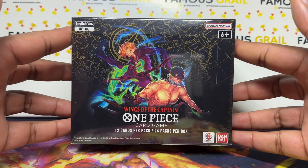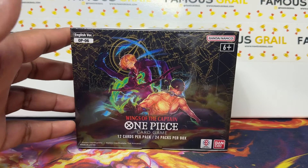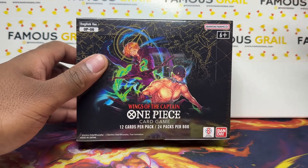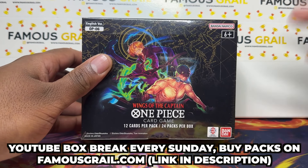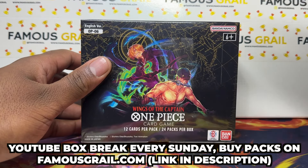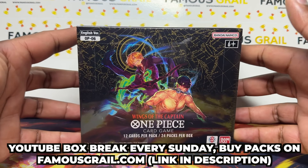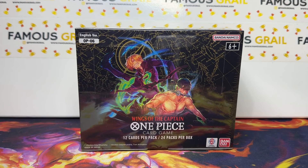In today's video we're opening the Wings of the Captain OP06 box. I got this one from my local store. We've been selling these on our store at retail — we already did a retail release and I've been saving product for you guys. I'm also chasing the Zoro manga. Since I've opened one already, this video has a profit or loss theme where we'll calculate the hits — SRs and higher — and see if we beat the retail value of around £100.